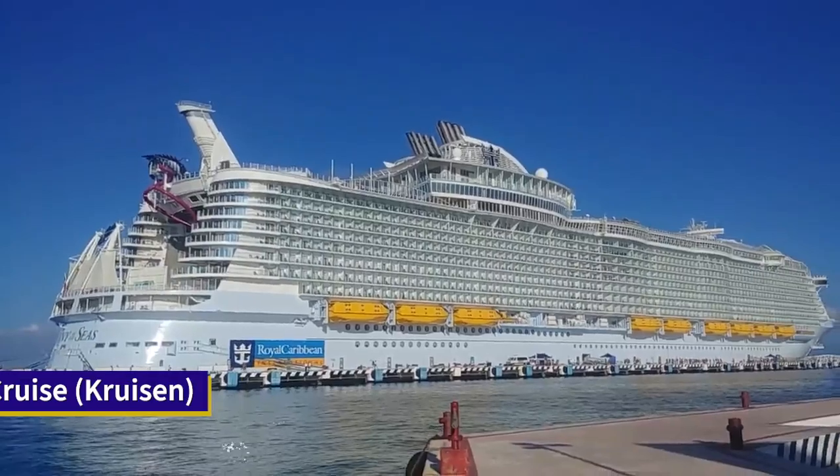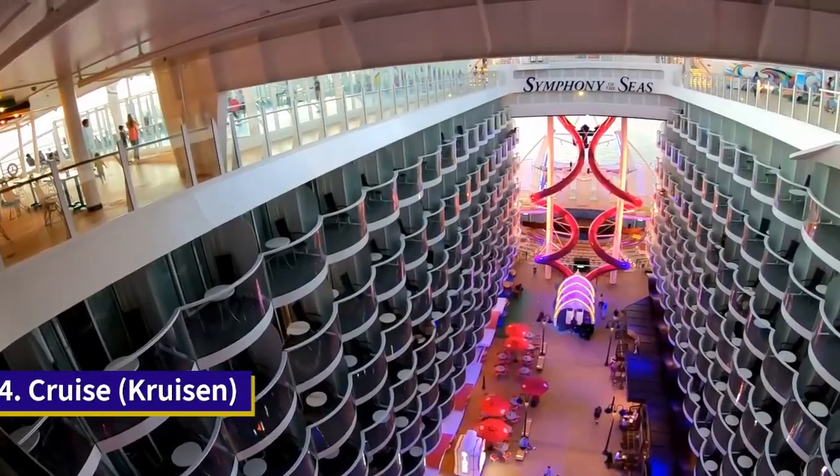The word cruise is adapted from the Dutch word for crossing, kruisen.